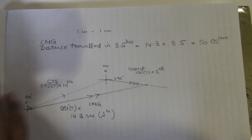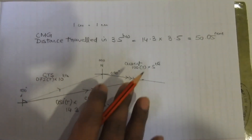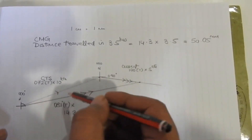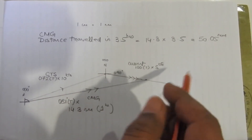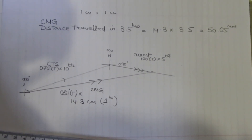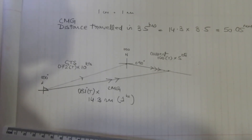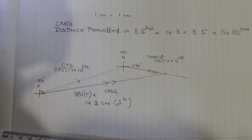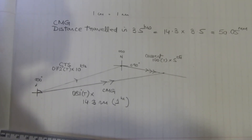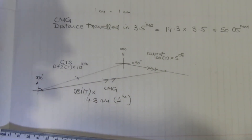If your answer is somewhere around 51 nautical miles, that's fine too — answers will differ slightly depending on how you measure the angle, the thickness of your pencil, and how sharp your lines are. Today's exercise was all about showing you how you can simply use math and geometry to do a chart work question without needing a chart or plotting sheet. Let me know what you thought about this video — I look forward to your feedback and comments. Bye for now!